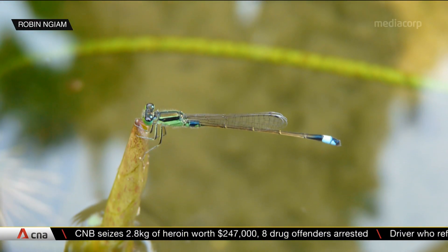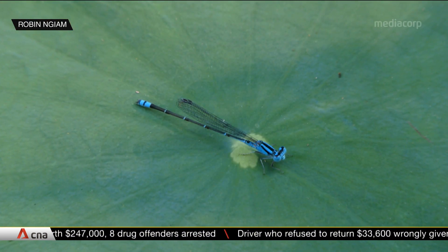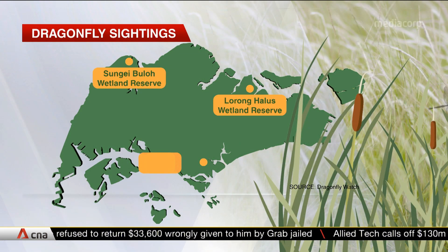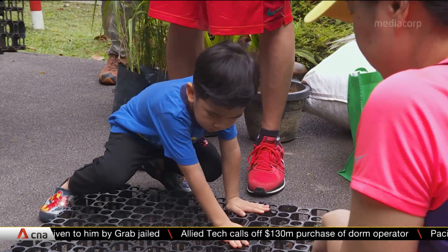There are currently over 120 known species of dragonflies in Singapore. According to interest group Dragonfly Watch, they can be found in wetland reserves as well as urban parks like the Singapore Botanic Gardens and here at Kenridge Park.